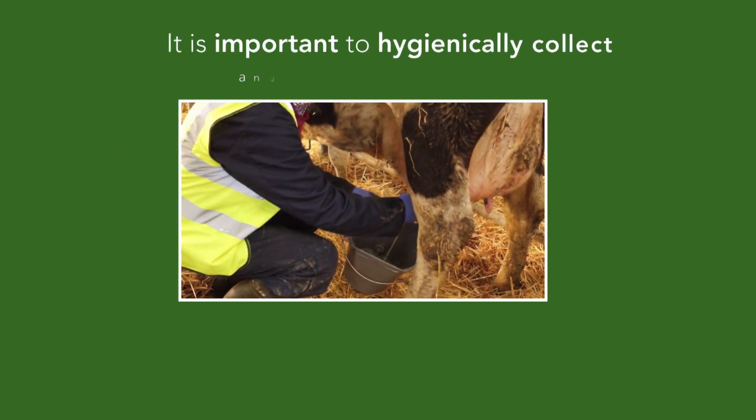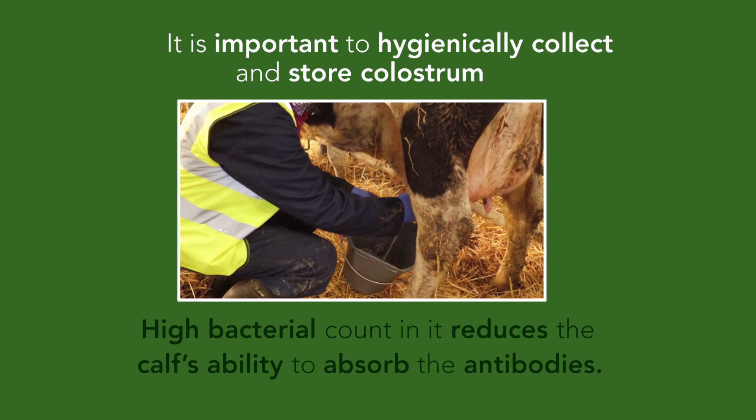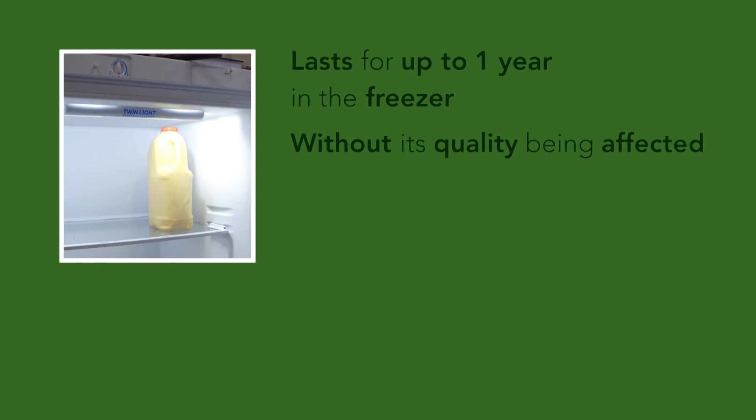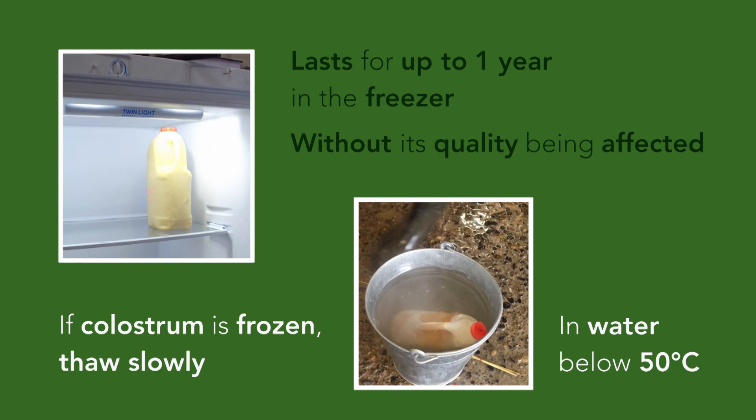It is important to hygienically collect and store colostrum, as a high bacterial count in it reduces the calf's ability to absorb the antibodies. At peak calving, when there is surplus colostrum on the farm, a supply should be frozen in 3 litre bottles or zip-locked plastic bags to have some available if needed in an emergency. It will last for up to a year in the freezer without its quality being affected, once it is thawed slowly in water below 50 degrees when needed.